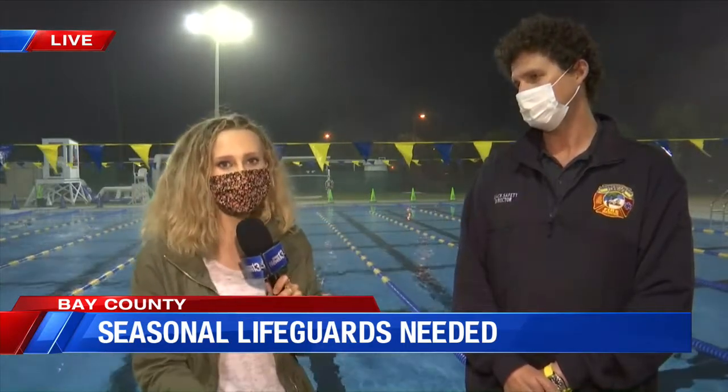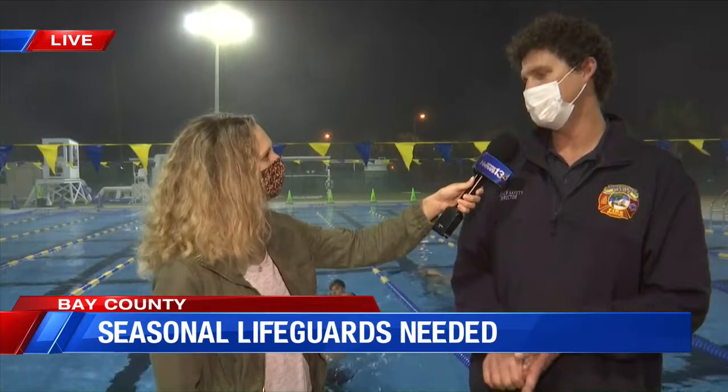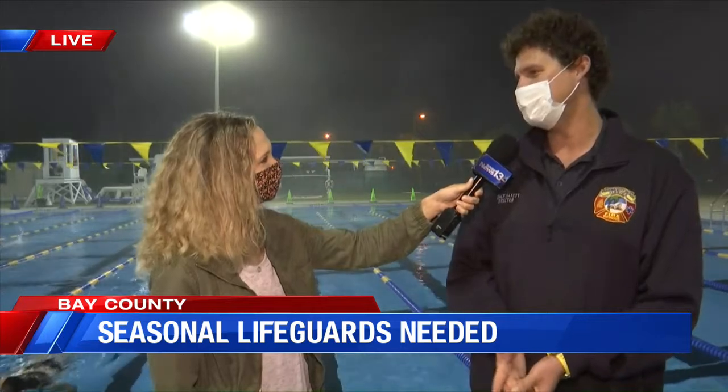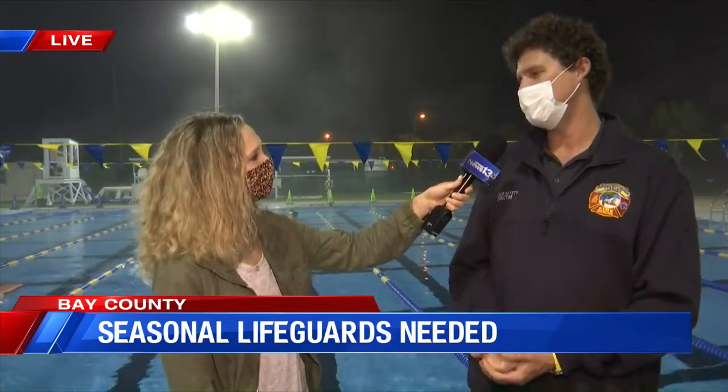What do people need to bring, and what should they be prepared for at the tryout? It's super casual — just bring a swimsuit, goggles, towel, sunscreen, and some running shoes. We're going to do a 500-meter swim and then a one-mile run. We just need to make sure you're in decent shape to withstand the rigors of open water lifesaving. It's a very challenging environment, so this is just step one. You don't need any prior experience — we'll equip you with all the training you'll need to affect rescues in the gulf.